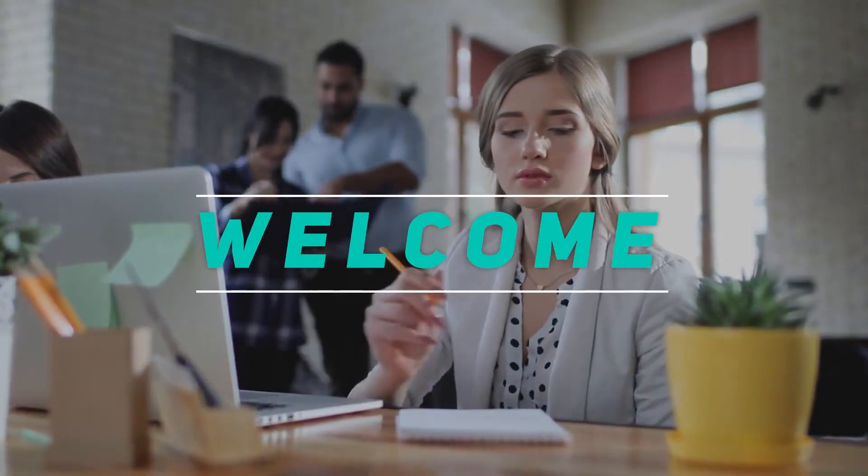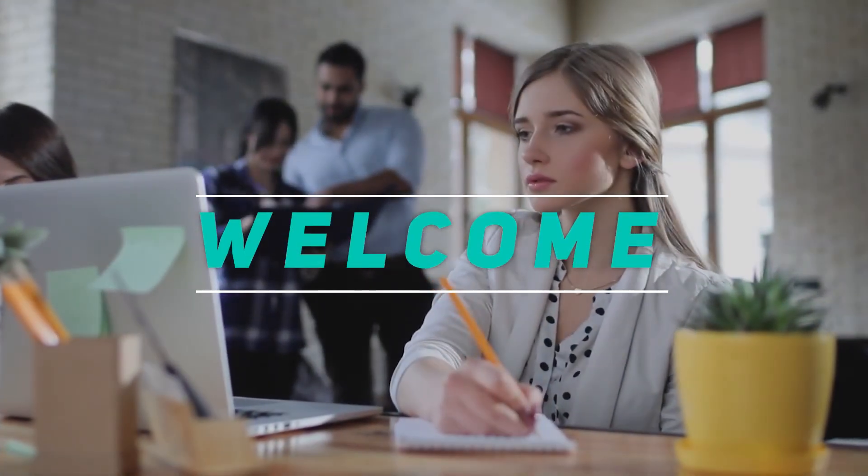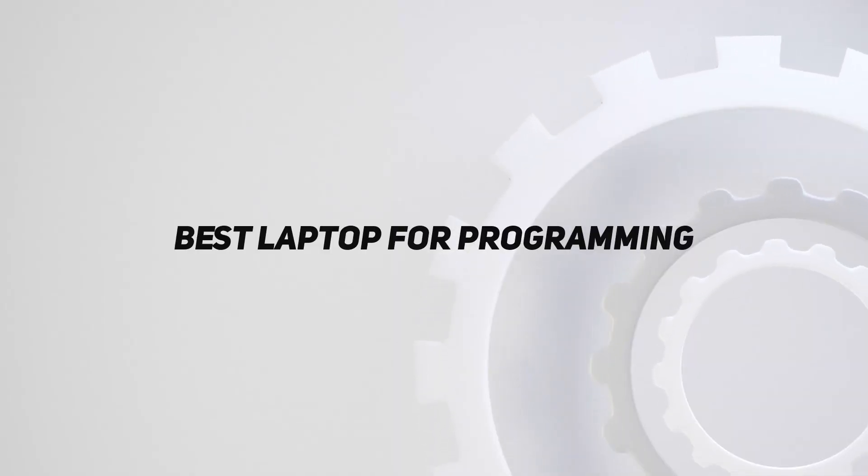Hey, welcome back to my channel. In this video, I'm gonna talk about the top 5 best laptops for programming.